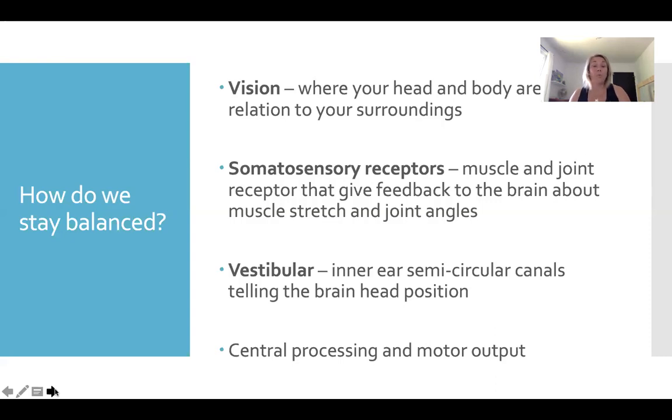Vision affects our balance — our eyes tell us where our head and body are in space relative to our surroundings. Our somatosensory receptors, or muscle and joint receptors, give feedback to the brain about muscle strength and joint angles. They are constantly telling us — if we start to lean one way, the muscles on the other side of the body start to pull us upright again. If someone pushes us from behind, we are able to regain our balance as our brain fires motor output quickly. And then we have the three semicircular canals in our inner ear — the vestibular system — that also tells us where our head is in comparison. If you've ever had an inner ear infection causing dizziness, that can throw your balance off.